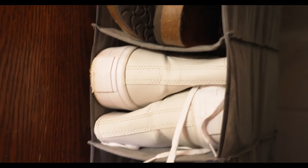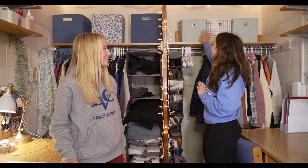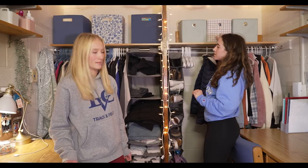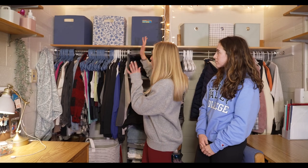One thing I would definitely recommend bringing is hanging storage cubbies, as you can see here. We also recommend having these storage bins. I got mine from Target — you can really get them anywhere. These have been so helpful, I can't even say that enough.